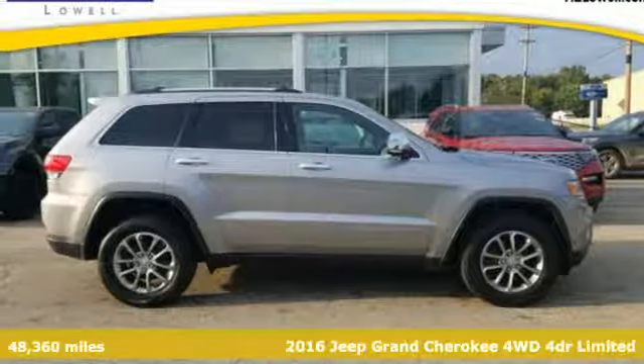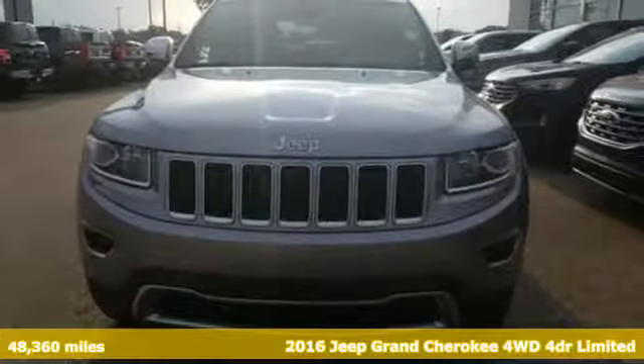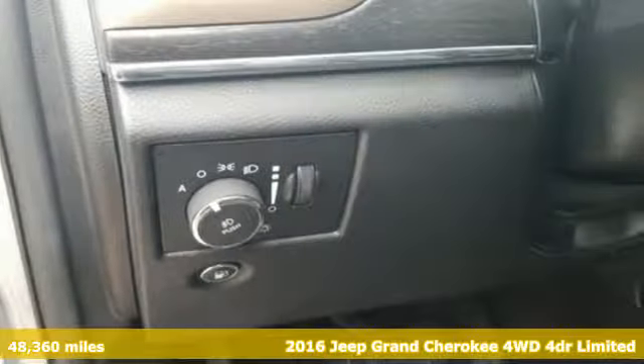It's a 2016 Jeep Grand Cherokee, forged from capability, bathed in luxury. This Grand Cherokee elevates your adventures, and it comes with all the amenities you need.